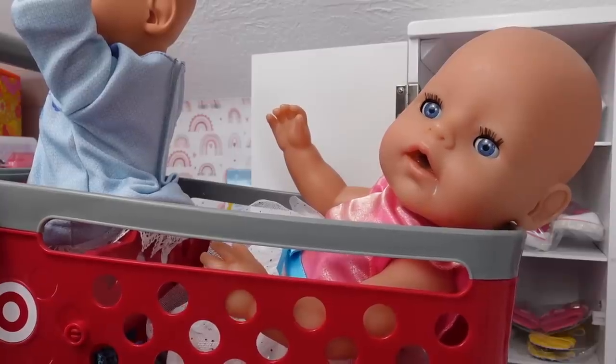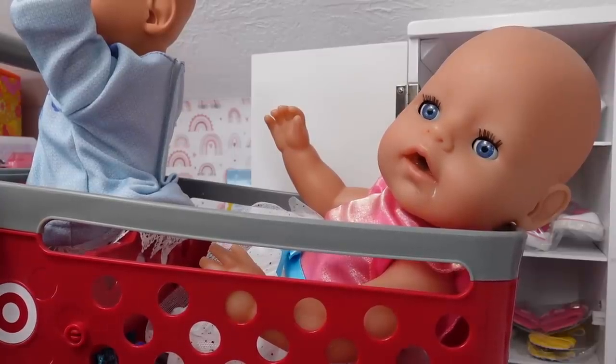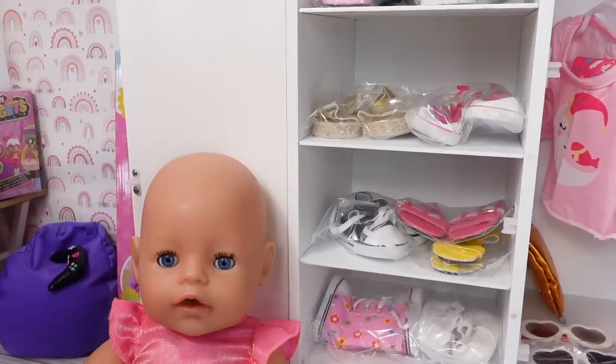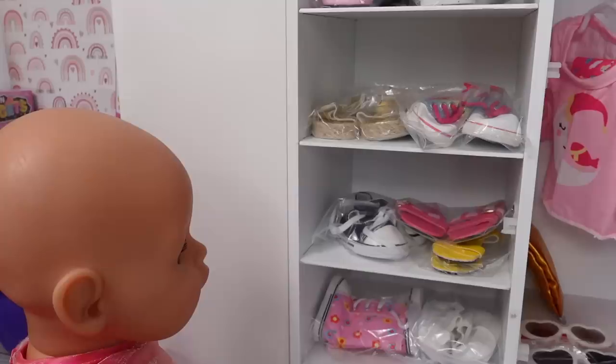Mommy, I see the toys. Okay, sweetie, but first we have to find new shoes and clothes for Bria, okay? And after that we can go look at the toys, okay? First, we are going to look at shoes for Carly.